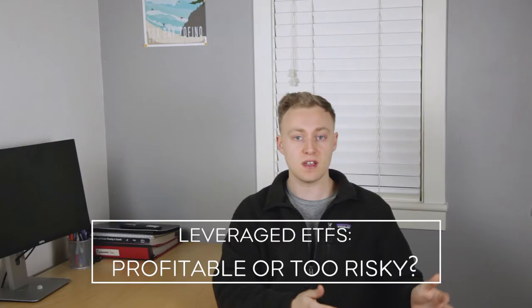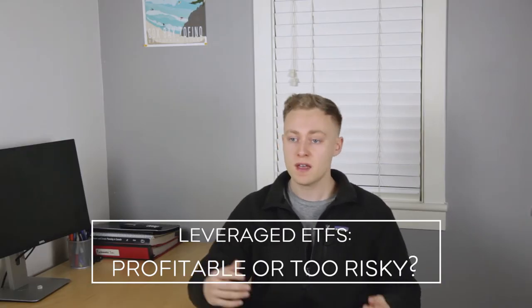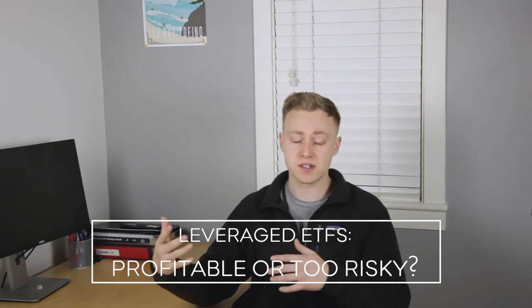Chances are you've probably heard conflicting views on leveraged ETFs such as UPRO. You've probably heard some people say that they're just far too risky and you should steer clear of them altogether, and you've probably heard other people say that they can actually be really profitable investments, or at least trading vehicles. So which one is it?